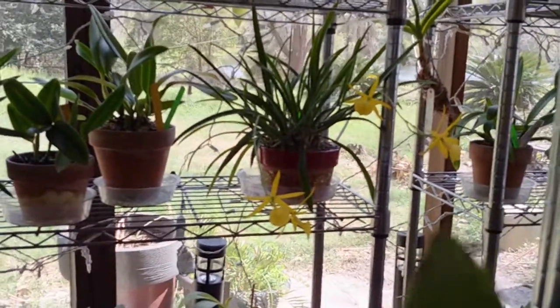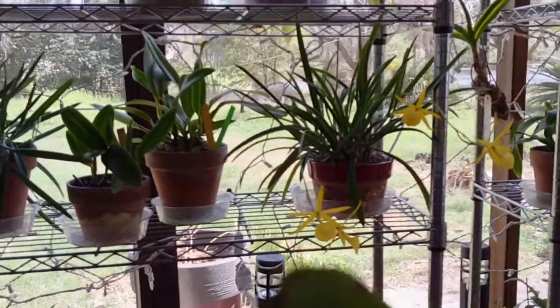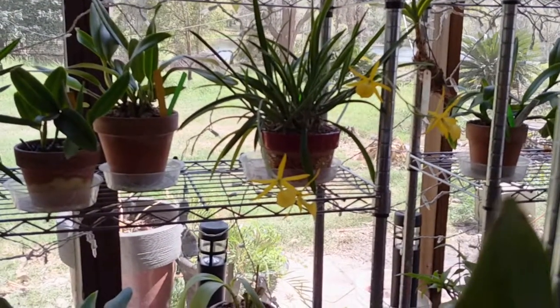I always have to show these. Yellow Bird is great — I'm definitely going to have to divide that, and of course it will be available for sale. Some of them, not the whole plant.